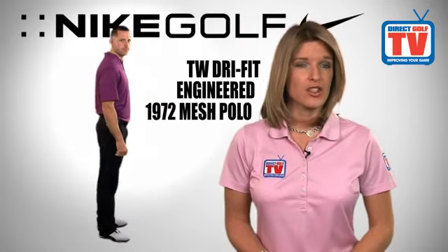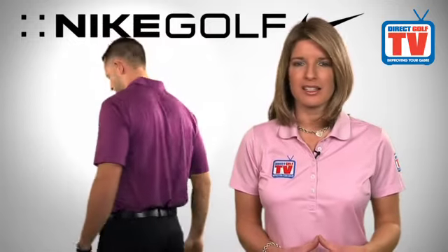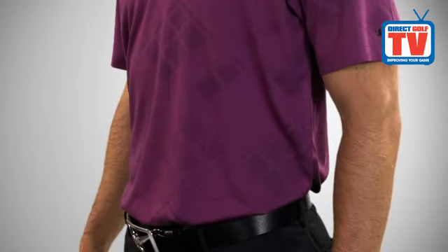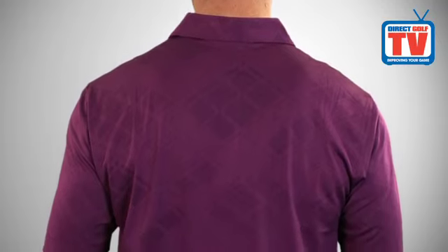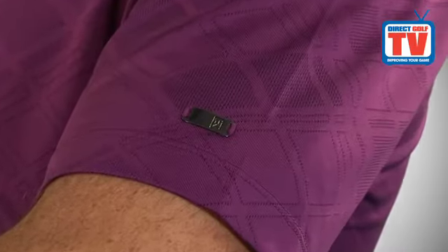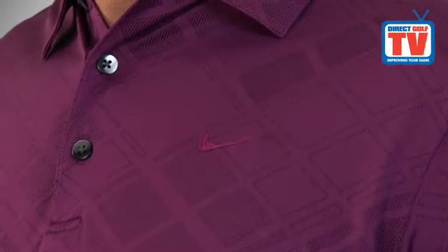The Nike Tiger Woods Dry Fit Engineered 1972 Mesh Polo has a lightweight design that helps maximise airflow for course comfort, and is made with fabric that helps pull sweat away from the skin for faster evaporation, in a standard fit. The shirt features an all-over mesh plaid pattern for added breathability, and the TW medallion logo is located on the left sleeve with the Nike Swoosh logo on the left side of the chest.